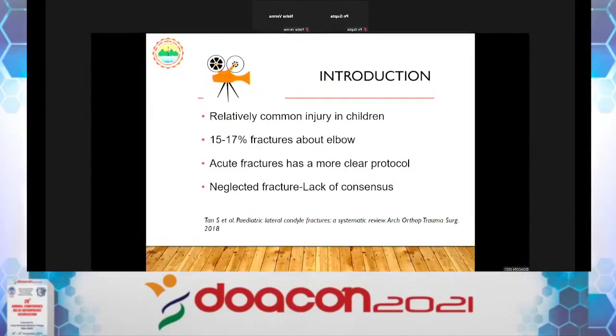This is another common problem seen by pediatric orthopedic surgeons as well as adult surgeons. It is a relatively common injury in children — in fact, it is the second most common elbow fracture after supracondylar fractures, constituting about 15 to 17 percent of elbow fractures.